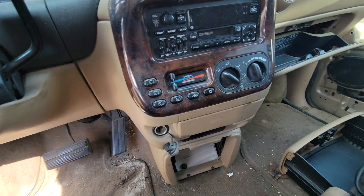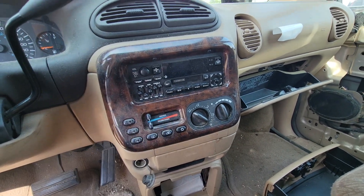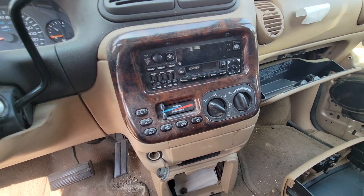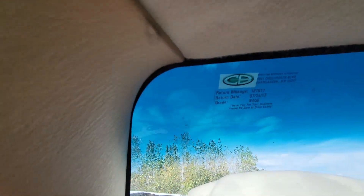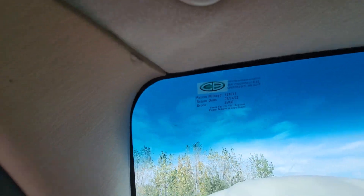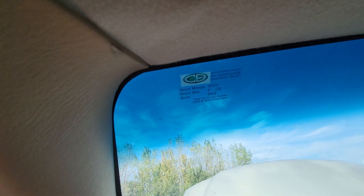Full instrument panel with a tach, looks like all the wood grain trim, a factory Chrysler radio — the fancy one with all the audio adjustments — dual climate control AC, and the overhead console. Mileage as of July 2023, so two months ago, it had 181,611 miles.